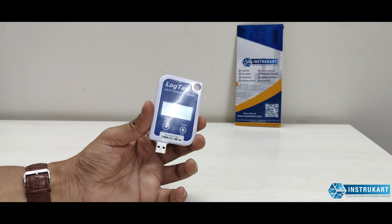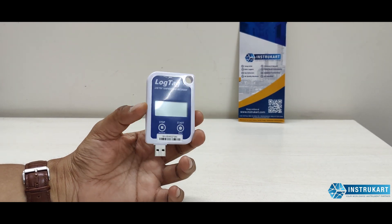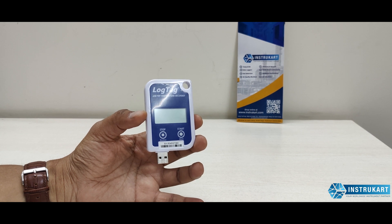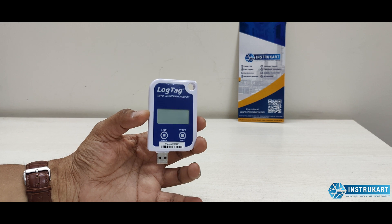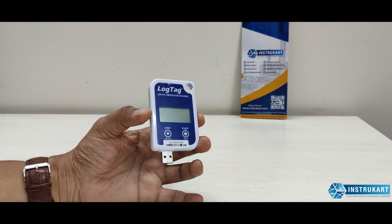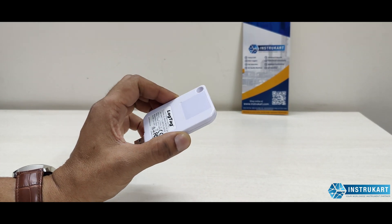It has an ingress protection rating of IP67 and comes with LogTag software that can be connected to a PC for data download. The software is 21 CFR approved, and the device uses a CR2032 battery.